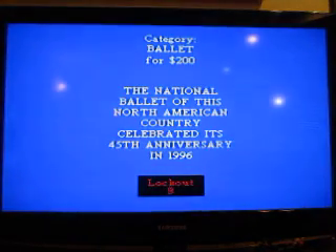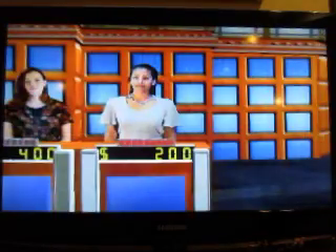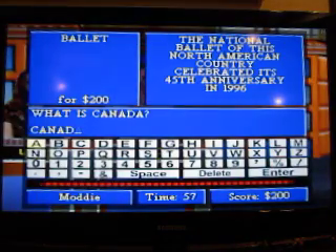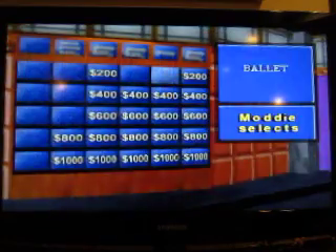Ballet, $200. The National Ballet of this North American country celebrated its 45th anniversary in 1996. What is Canada? You got it. Make a selection.